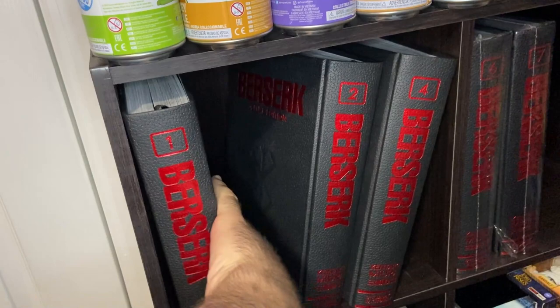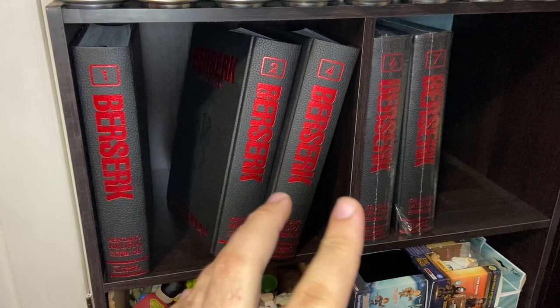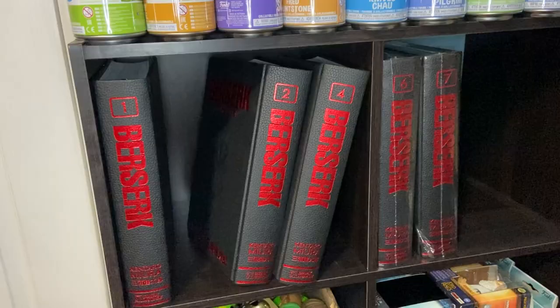Berserk is a wonderful, wonderful, gory story — a beautiful, beautiful story. Definitely check it out if you haven't already. This is definitely the preferred way to read this story; I would not encourage you to read it online. You could read it through the singles, sure, but I really think this is the best way to enjoy Berserk. So Berserk Volumes 1 through 7, even though two omnibuses aren't on the shelf right now.